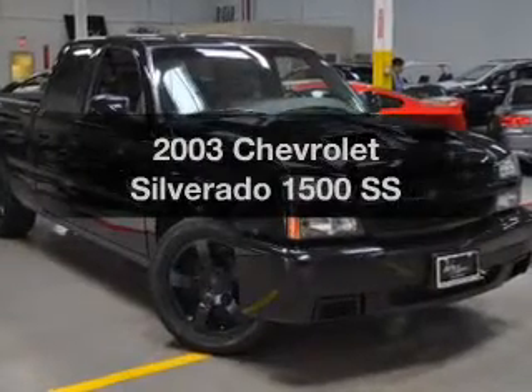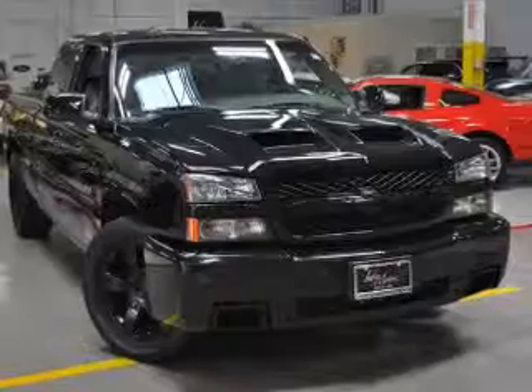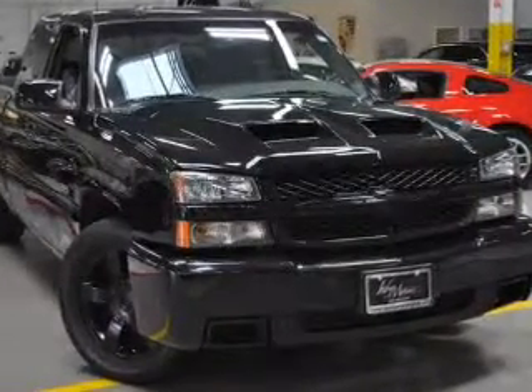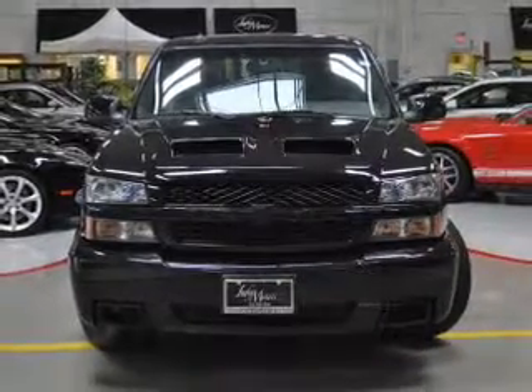Presenting the 2003 Chevrolet Silverado 1500 — everything you need under one roof with this great vehicle. With a powerful 8-cylinder engine, the powertrain includes all-wheel drive that responds smoothly to its automatic transmission.